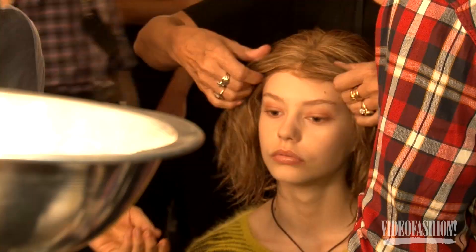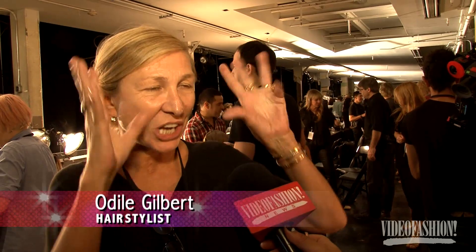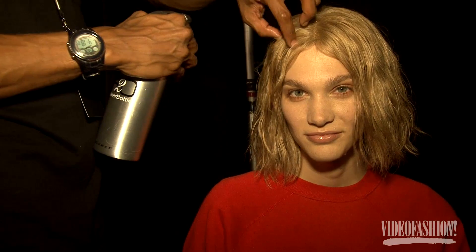The look today is a haircut and a coloration, both. So every girl has a shag bob, middle part, and the hairstyle is a bit wet.